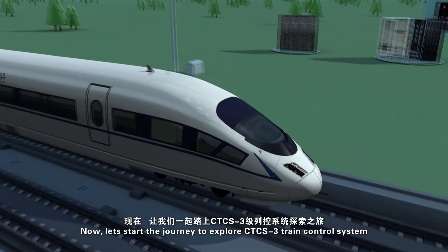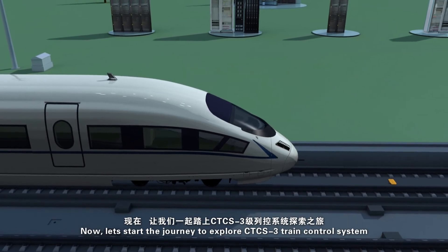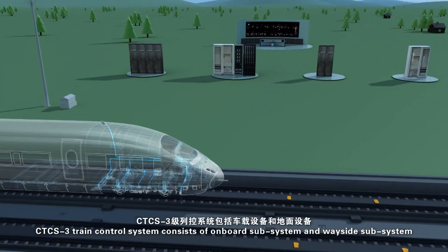Now, let's start the journey to explore CTCS-3 train control system. CTCS-3 train control system consists of an onboard subsystem and a wayside subsystem.